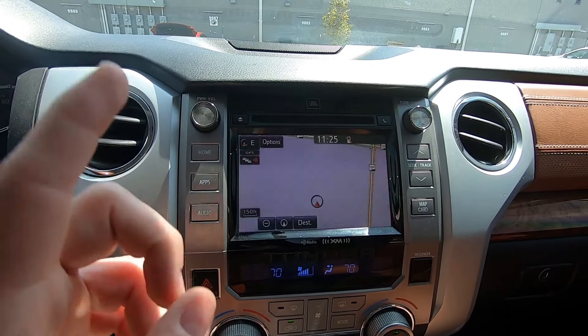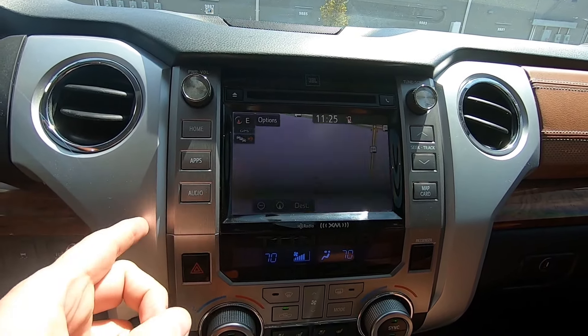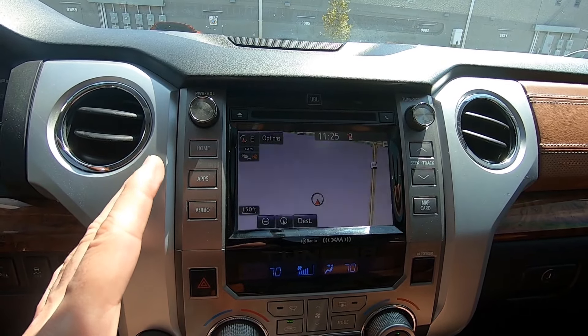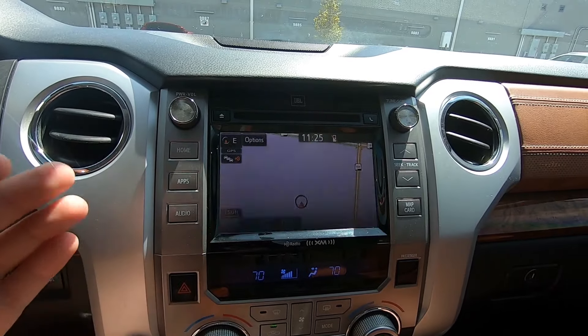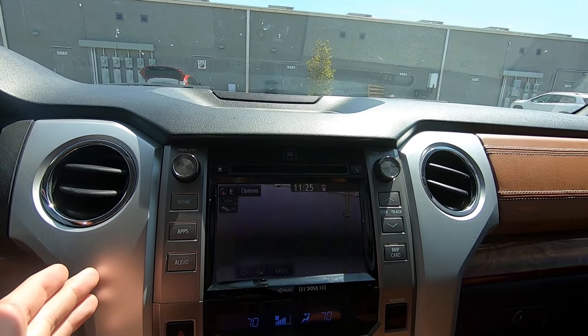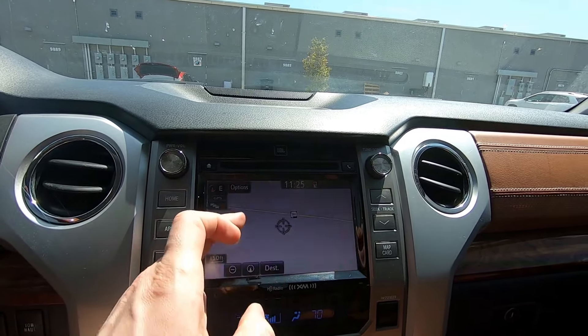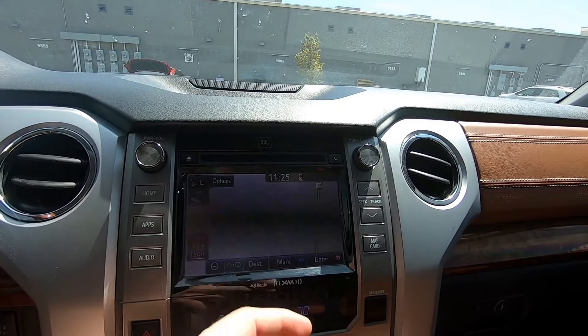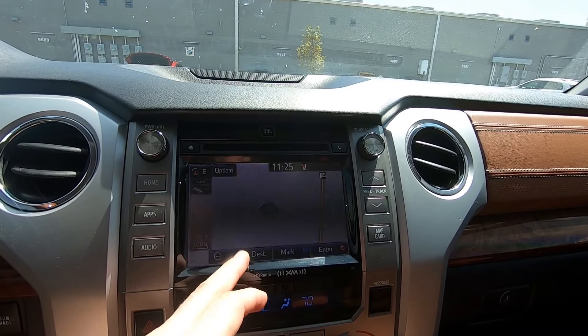Navigation is pretty basic. The Bluetooth doesn't work anymore - you can connect your phone and take calls but you cannot play music through it for some reason. Basic navigation system, slow, but it's a 2014 so I don't know, it's not bad.